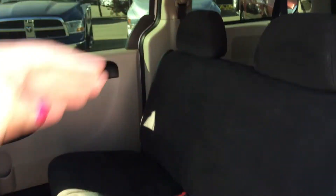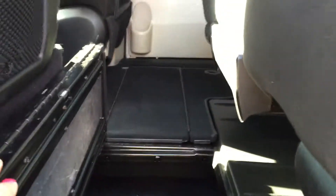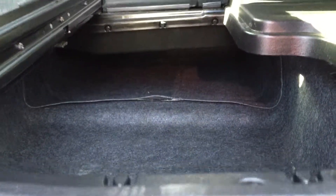Even though this middle seat isn't stowable, it still folds down and you can actually remove it. On the floor we still have all that storage area, so if you never fold the seats down anyway, you can utilize all this wonderful space.